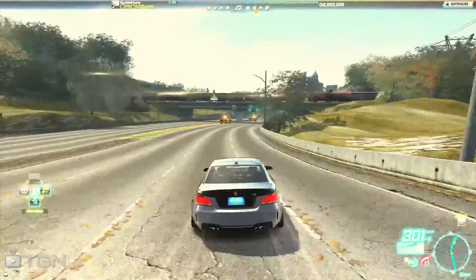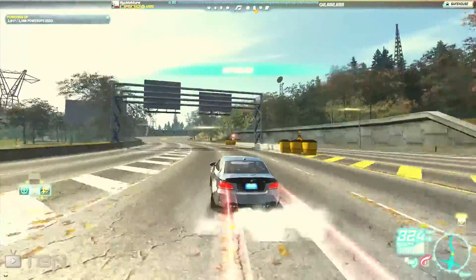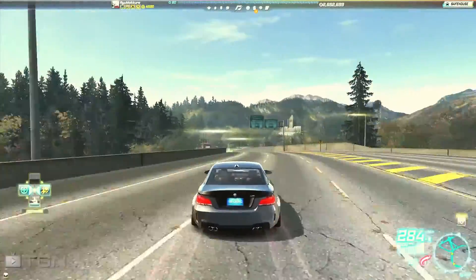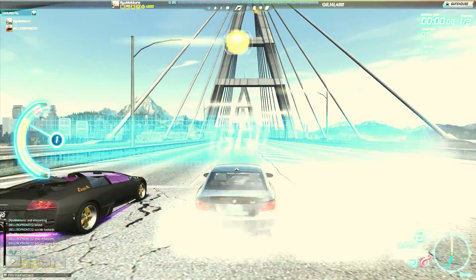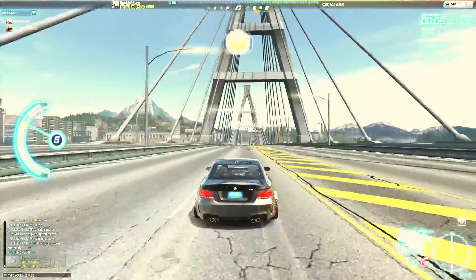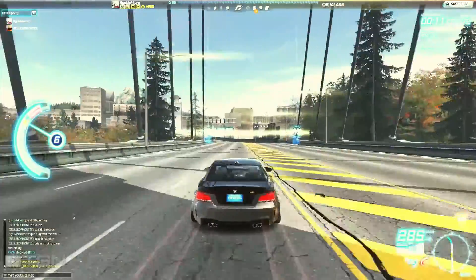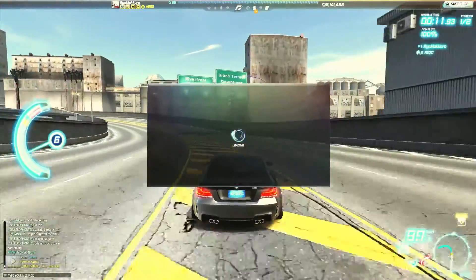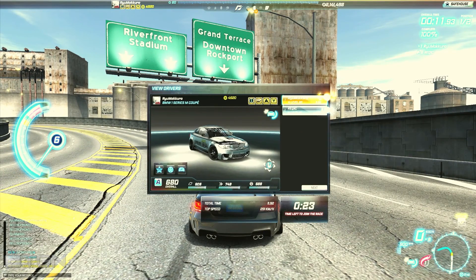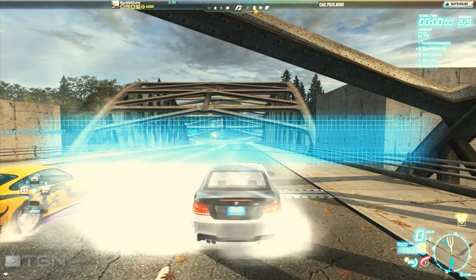The top speed out of the shop is 301 km/h without nos, and 327 with nos — I suppose that's enough for racers to enjoy. Since this is a drag version I had to do some drag tests, though I'm bad at double-shifting. The result you can see for yourself — decide whether it's good or bad. Since I don't care about drag until they fix it, I'm not even going to touch it.